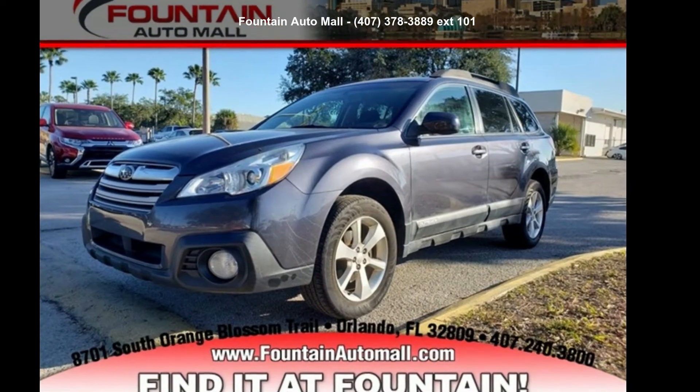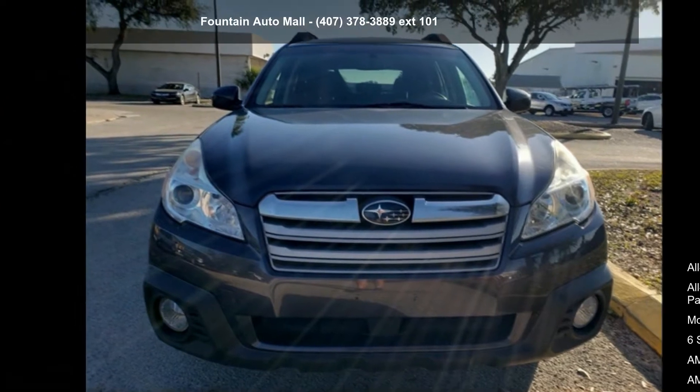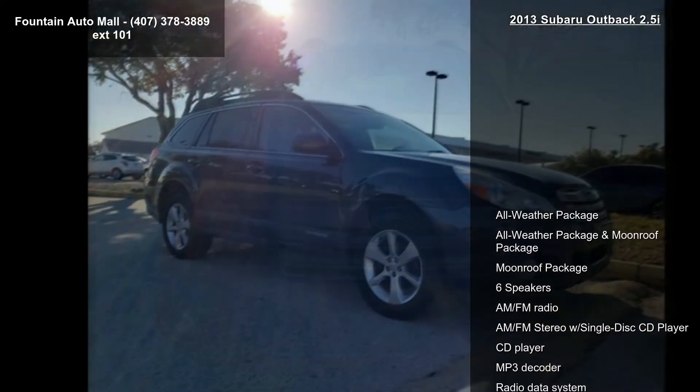Imagine yourself in the Subaru 2013 Outback 2.5i. This may be the set of wheels you've been looking for. Enjoy these notable features.